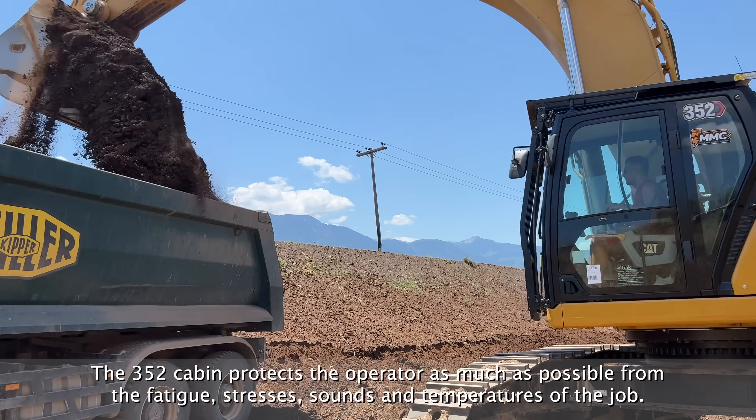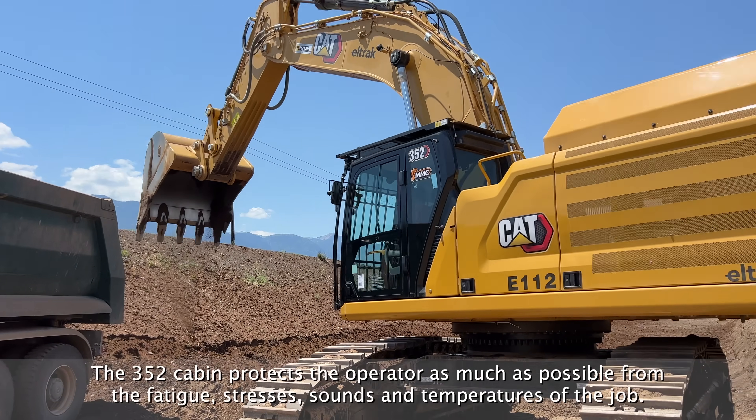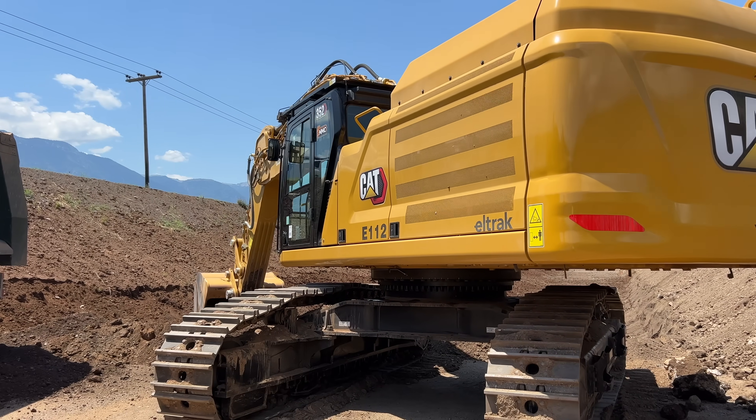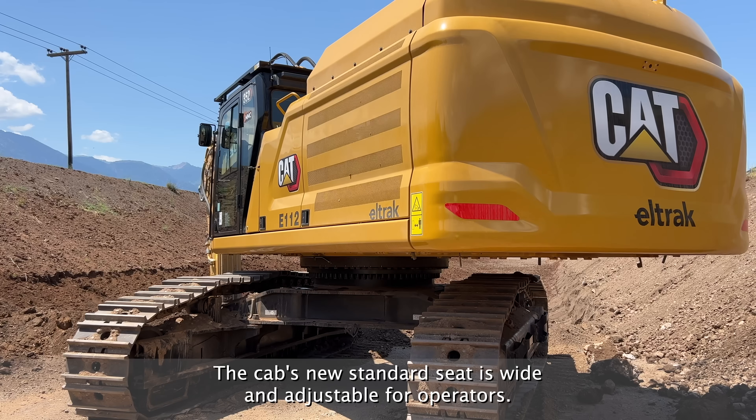The 352 Caterpillar protects the operator as much as possible from the fatigue, stresses, sounds and temperatures of the job. The cab's new standard is wide and adjusting for the riders.